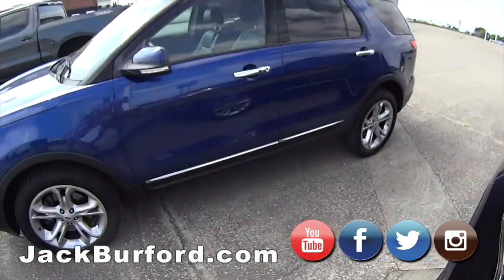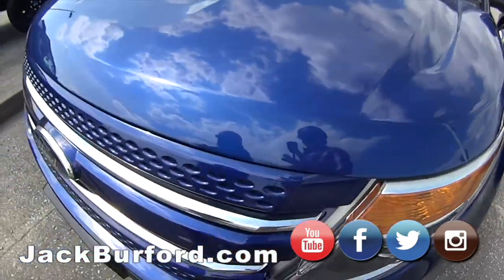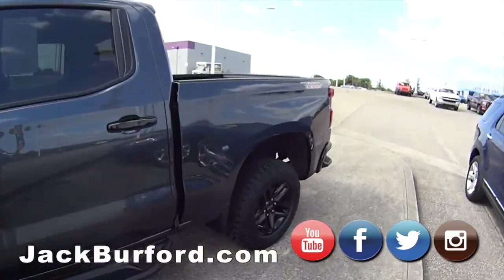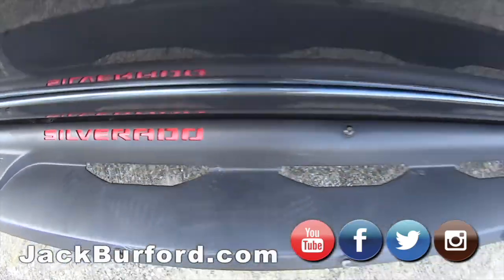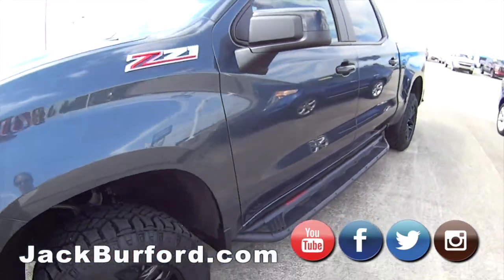We've got another Explorer, another Explorer. This is a Kentucky Blue 2015, great shape. Then we've got this brand-used Z71 Trail Boss Silverado — they traded it in on a Black Widow.